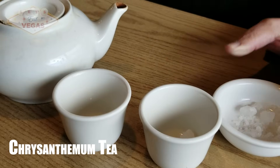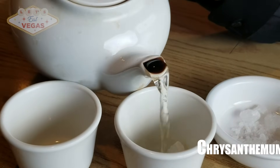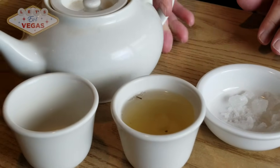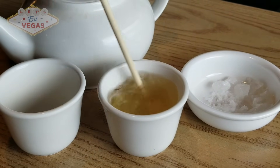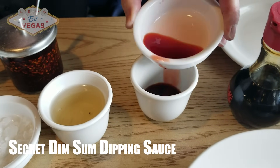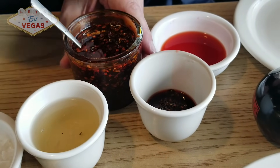As is usually the case with dim sum, I began with tea. Today I had this wonderful chrysanthemum tea. I love the palm sugar they give you — it's made from the sap of the palm tree and has the texture of rock candy. As you probably know by now, I like to make my own dim sum secret sauce for dipping: it's vinegar, soy sauce, and chili oil.